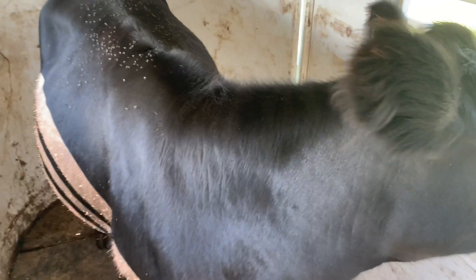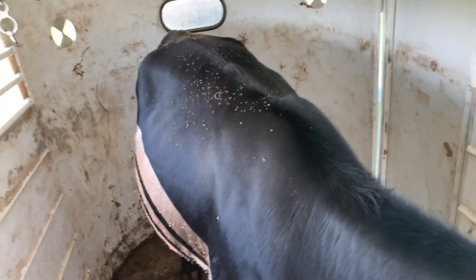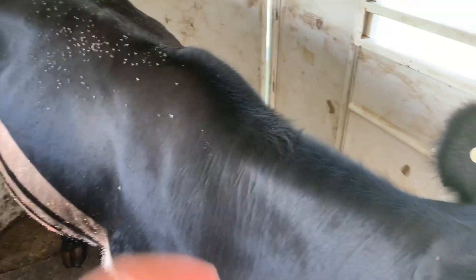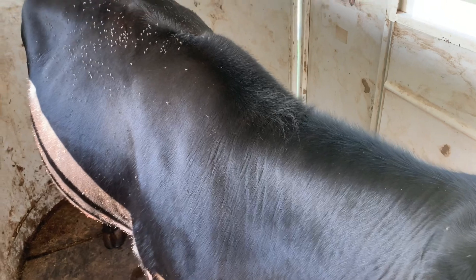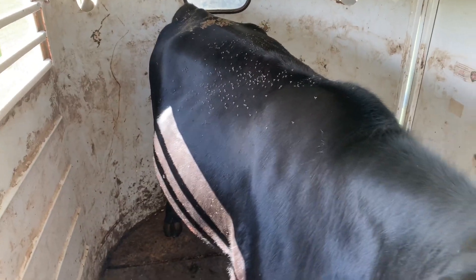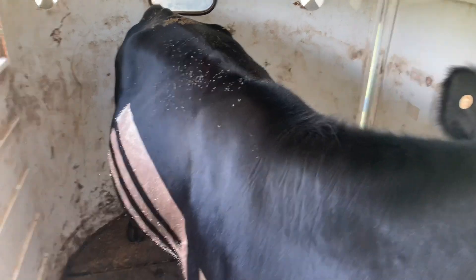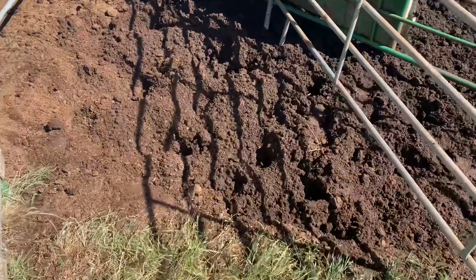A few years ago we AI'd her and she had a really nice heifer calf. We AI'd her as a heifer and she had another really nice heifer. She's turned into a really nice cow, and her heifer was sired by the top Sun Bull from Deer Valley Farms. Really excited about the Angus program we're building here. All right, it's time to go.